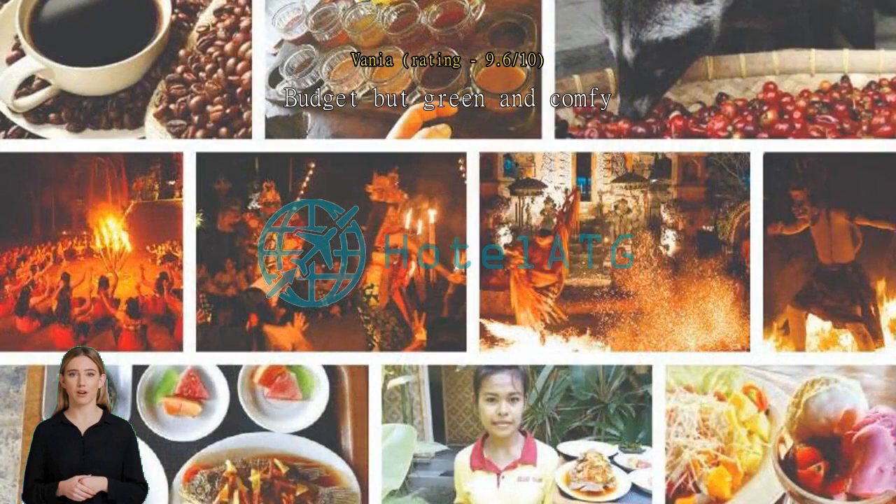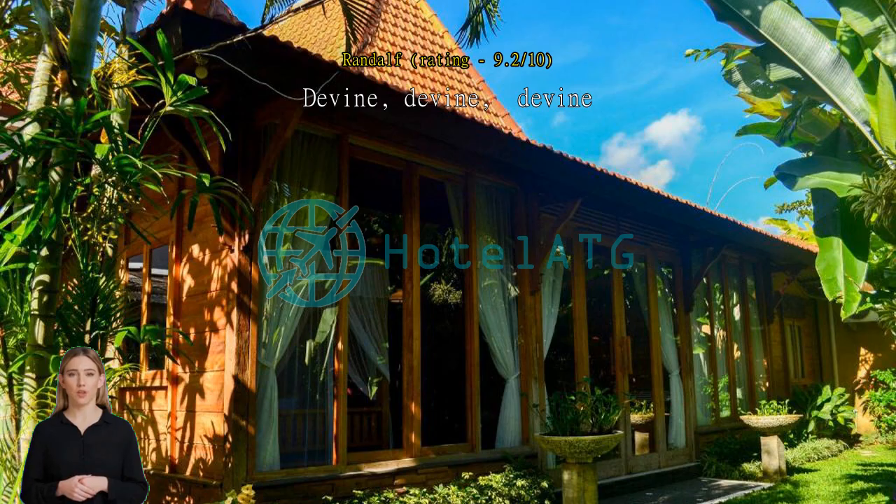A quaint oasis in the heart of Denpasar. Gorgeous — divine pool, beautiful garden setting with an amazing artist at work on site. Cannot wish for better. Love this hidden gem.